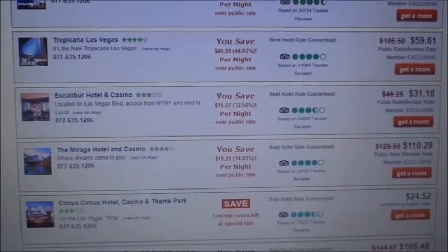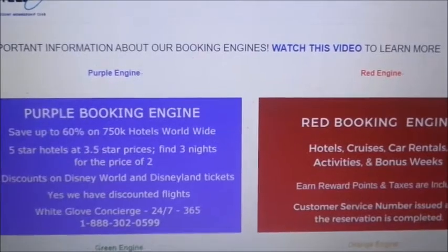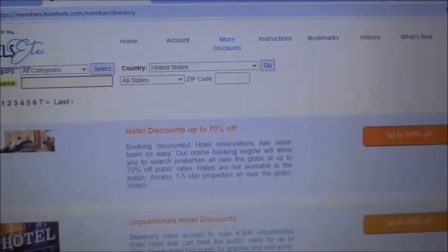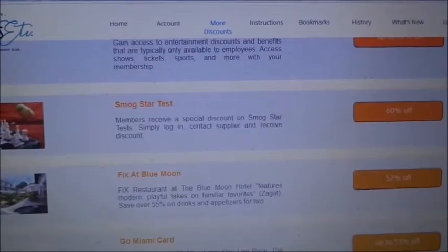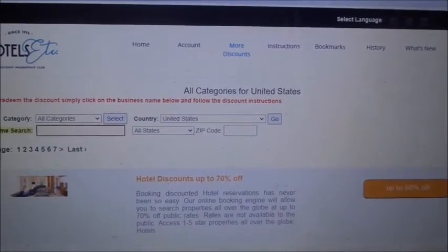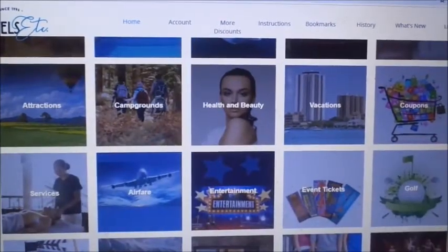Excalibur is $31 a night and Circus Circus is $24 a night — you're not going to beat $24 in Vegas. Back on the home page, 'More Discounts' includes unpublished hotels with up to 70% off and exclusive member-only deals. They also have car rentals, health and beauty discounts, vacation packages, coupons, and event tickets.